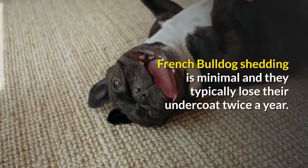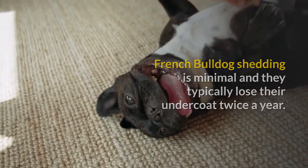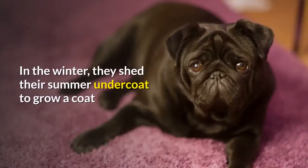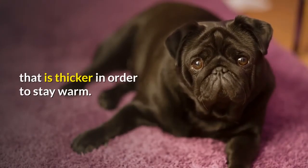French Bulldog shedding is minimal and they typically lose their undercoat twice a year. In the summer, like most dogs, Frenchies shed their undercoat to keep them from overheating. In the winter, they shed their summer undercoat to grow a coat that is thicker in order to stay warm.